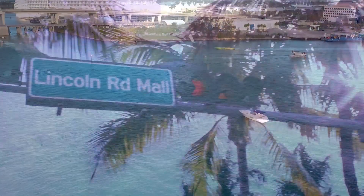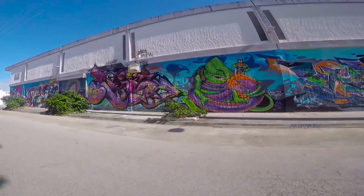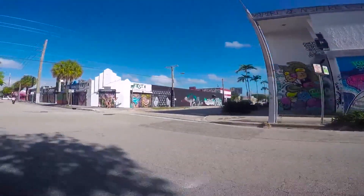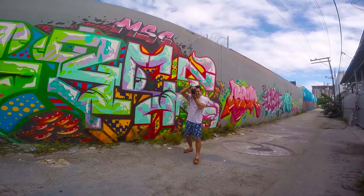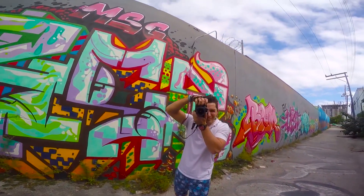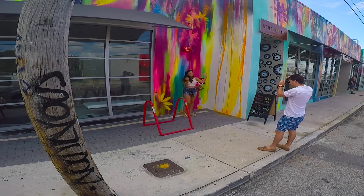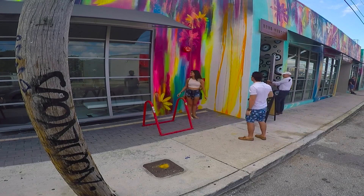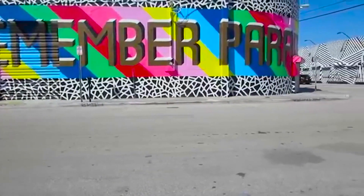At number 3 is the Wynwood Walls. The world-famous Wynwood Walls is Miami's landmark not to be missed. Open to the public and free of charge, the area was established in 2009 by the legendary visionary Tony Goldman as a museum of international street art. Known for its many colorful murals, Wynwood Walls is an outdoor museum showcasing large-scale works by some of the world's best-known street artists. The surrounding streets have converted warehouses housing craft breweries and funky art galleries.